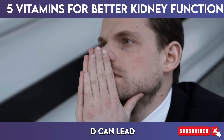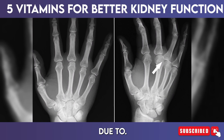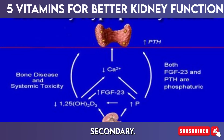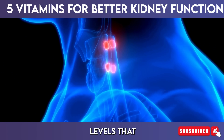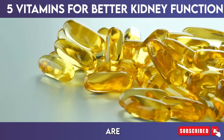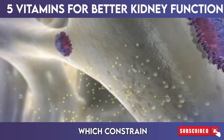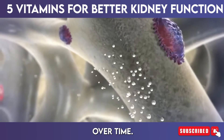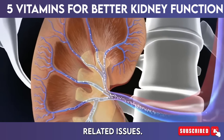A deficiency in vitamin D can lead to conditions such as renal osteodystrophy, where bone health deteriorates due to kidney dysfunction. Moreover, vitamin D helps prevent secondary hyperparathyroidism, a condition characterized by elevated parathyroid hormone (PTH) levels that can lead to bone and kidney diseases. When vitamin D levels are insufficient, the parathyroid glands produce more hormones to compensate, which constrains the kidneys over time. Thus, maintaining optimal vitamin D levels is essential for preventing kidney-related issues.